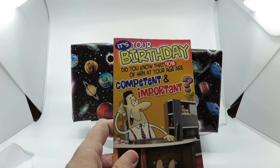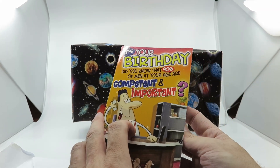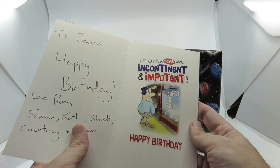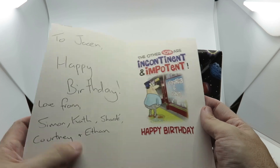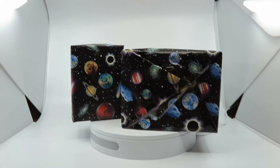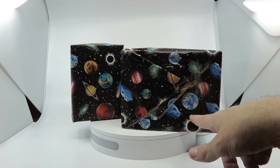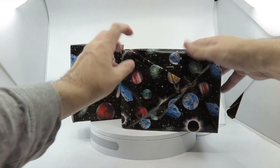The birthday card reads: 'Did you know that 90% of men at your age are competent and important? The other 10% are incontinent and impotent. Happy birthday!' So it's from Simon, Cass, Courtney, and Ethan — sorry Ethan, I forgot you! My brother says the big one might be one I'll actually like, and the little one is the joke one, so we'll open the big one first.